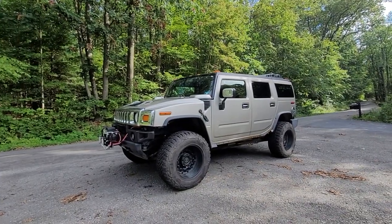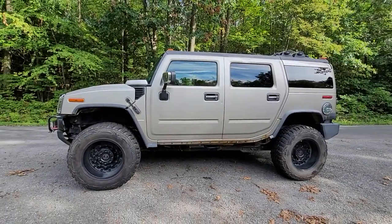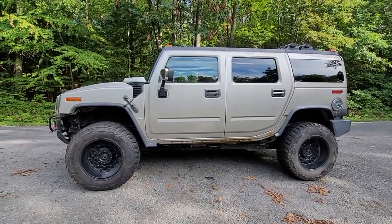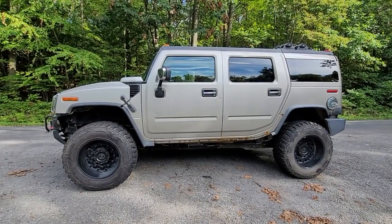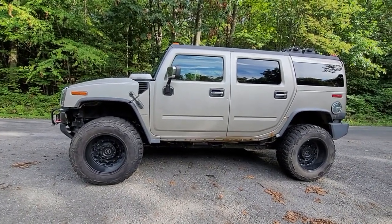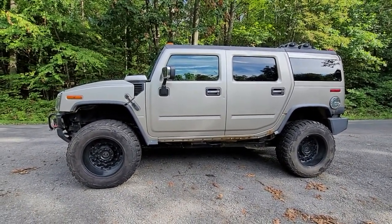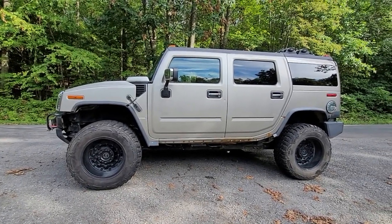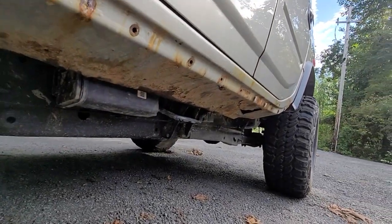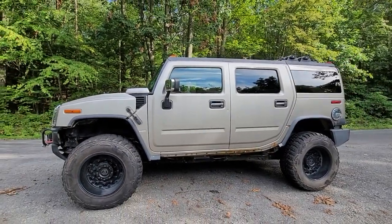We're going to start out by taking a walk around the outside. You'll see that this vehicle has the GM pewter color. Pewter and white are the ones most known for peeling, and this does have a few spots where that's happening. I live in the Northeast, and if you live anywhere they use salt on the roads, rust is one of the biggest things on your mind. The H2 does not rust out like GM vehicles from that era — the 2005, 2006 Chevy trucks where the rockers and cab corners go out immediately. This one is one of the worst I've actually seen as far as rust, but it is not as common on these as the other Chevy trucks.